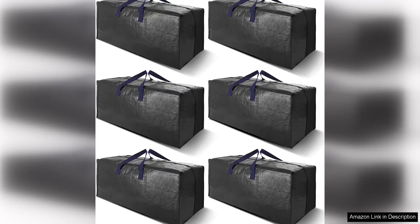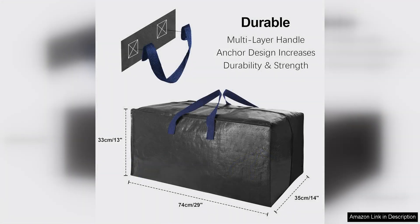The heavy-duty extra-large moving bags with backpack straps are a game-changer when it comes to moving and storage. These bags are designed to make your life easier during the stressful process of packing and transporting your belongings. The extra-large size allows you to fit more items into each bag, reducing the number of trips you need to make.